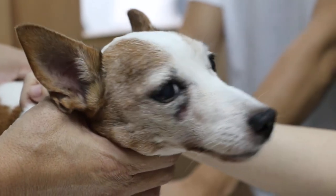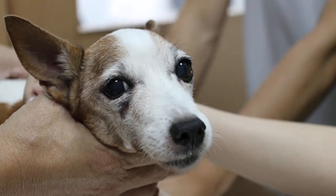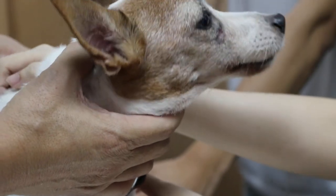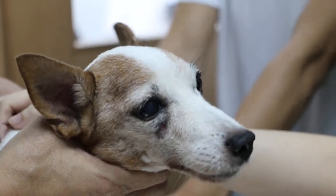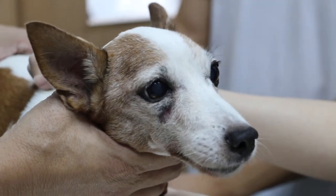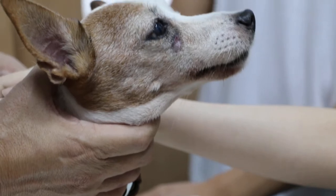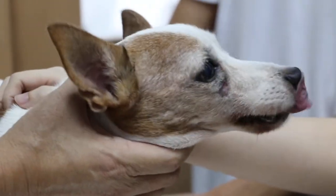What antibiotics is that? I can't remember the name. Is the dog eating and drinking? Yeah, normal. Stool and urine? Normal.